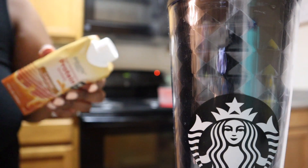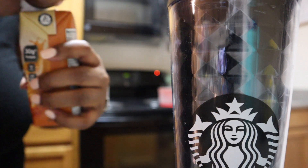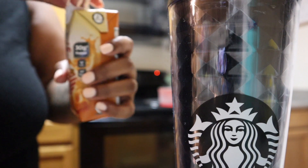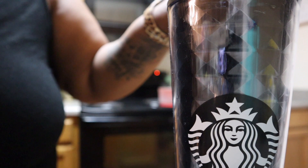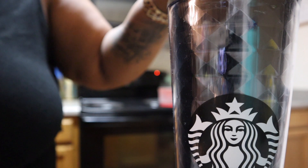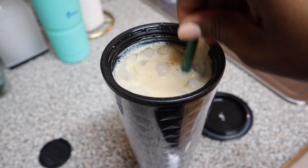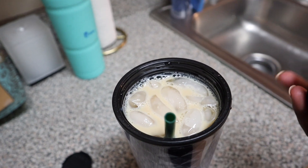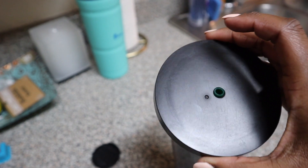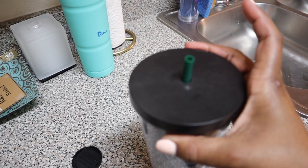Then I'm going to take some of this Premier Protein and just pour it in there. This is the finished coffee, and it's two points. My straw is not long enough, but it'll be alright.